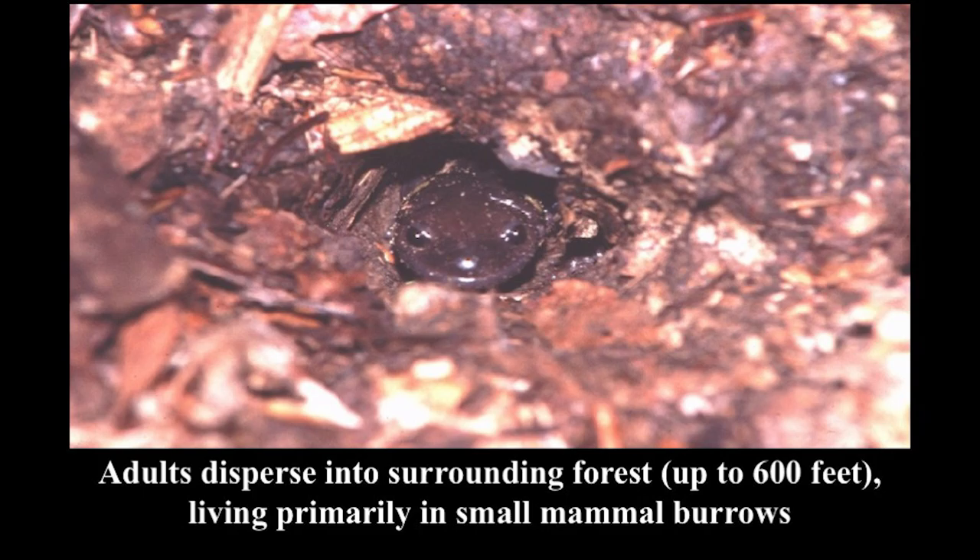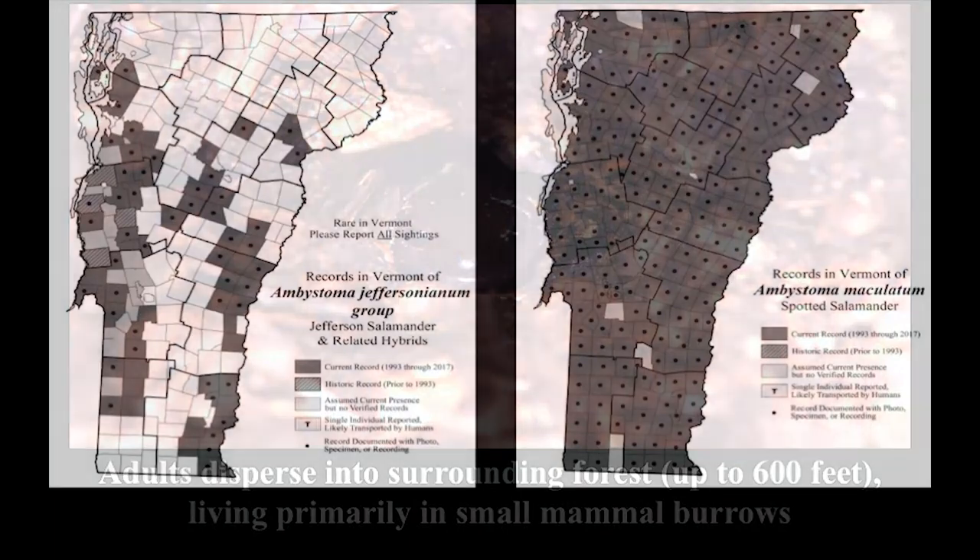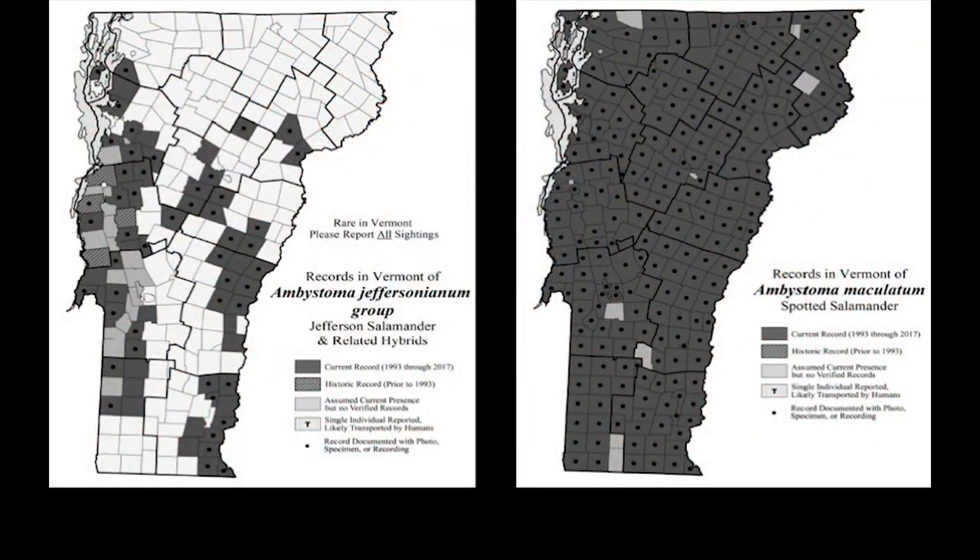Here are their distributions as we currently know them in Vermont, based on the Vermont Reptile and Amphibian Atlas project. The Jefferson salamander on the left is more limited — found around Orange County, northern Windsor County, parts of the Champlain Valley, and up into parts of Washington County. It looks like there are no records for Randolph or Braintree, but there are records in Brookfield and Roxbury in this area. The spotted salamander on the right is pretty much found everywhere in the state.